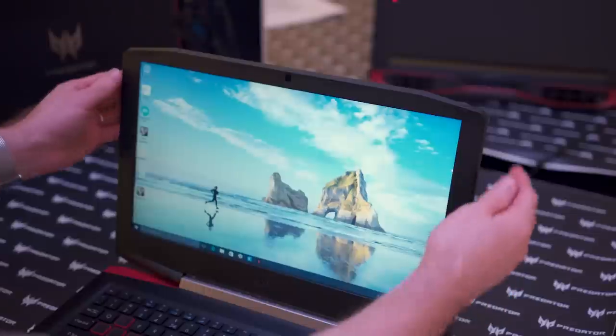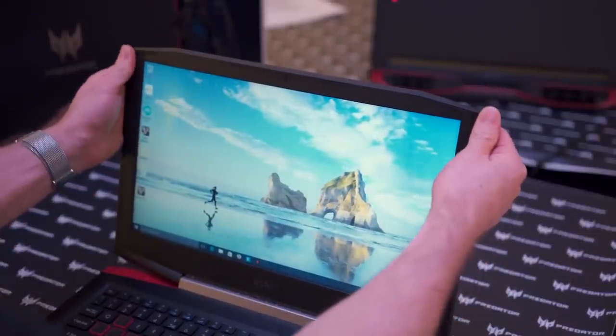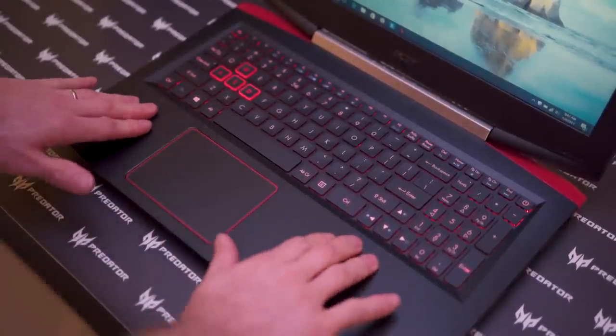It's kind of a mid-tier sort of feeling machine. It doesn't have the greatest hinge I've ever seen, but I'll give them credit for the keyboard — it actually has surprisingly little flex for a system of this caliber.